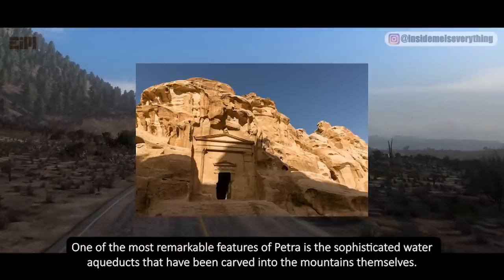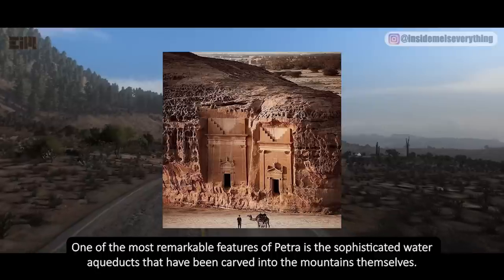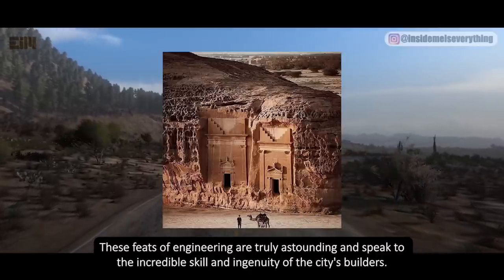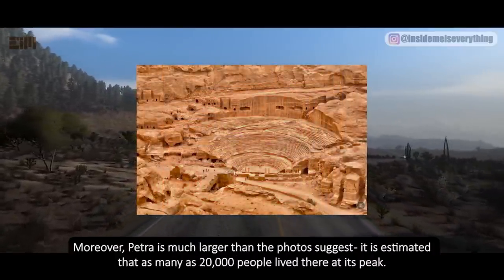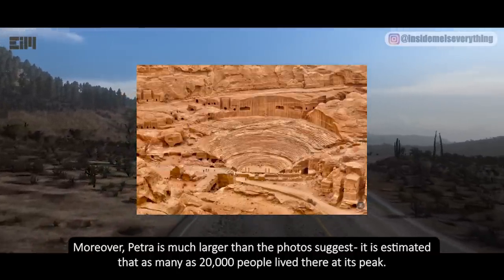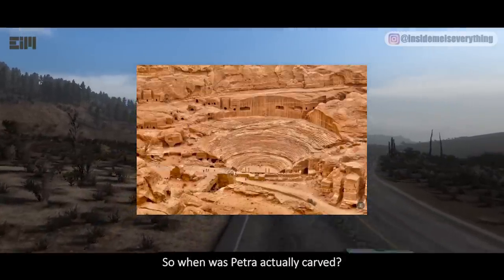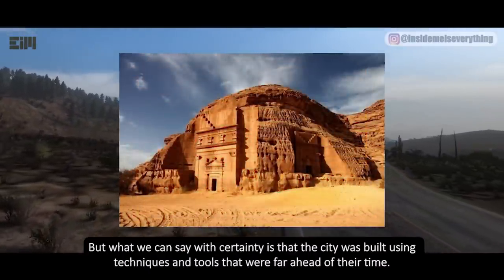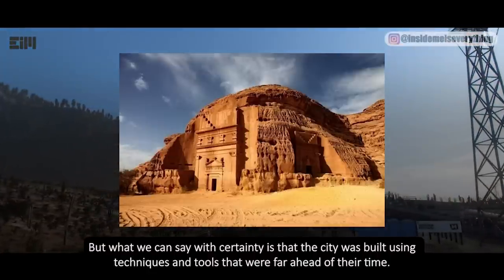One of the most remarkable features of Petra is the sophisticated water aqueducts that have been carved into the mountains themselves — truly astounding feats of engineering that speak to the incredible skill and ingenuity of the city's builders. Moreover, Petra is much larger than photos suggest; it is estimated that as many as 20,000 people lived there at its peak. So when was Petra actually carved? The truth is, we will probably never know for sure. But what we can say with certainty is that the city was built using techniques and tools that were far ahead of their time.